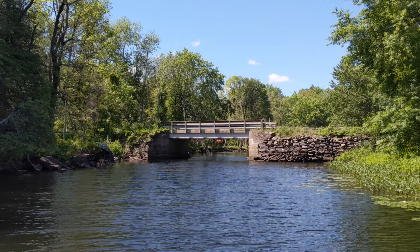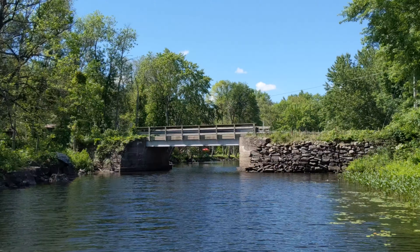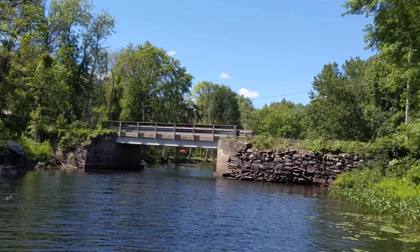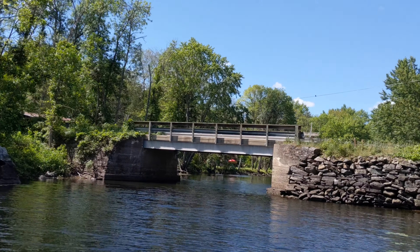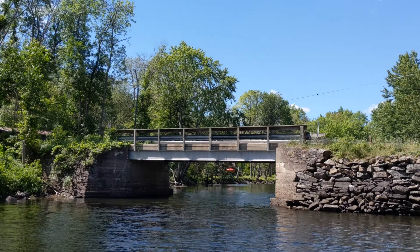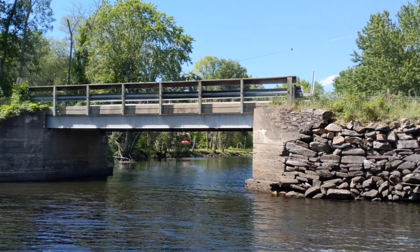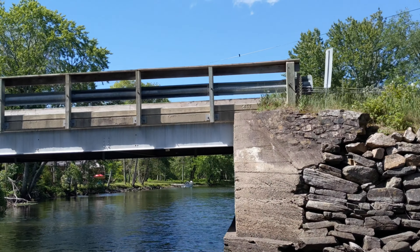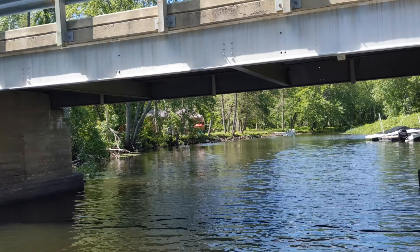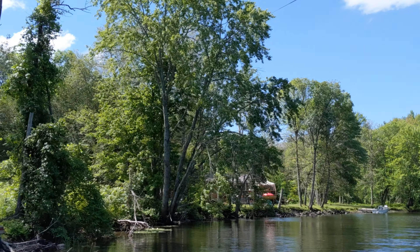If I were ever to get a wake tower — which I don't have — it could prove to be an issue in the early spring, even with it folded down, because I do have to cross under this bridge to get to our cottage. It was restored in 2007 based on the imprint I see up there — I remember when they were doing the construction. It's not super deep, but about 15 feet. Kids like to jump off the bridge here sometimes.